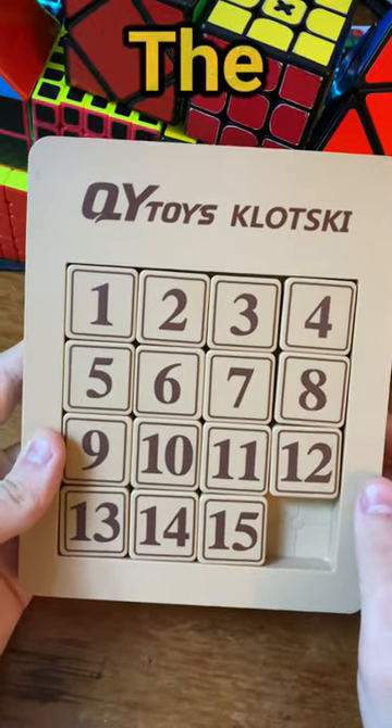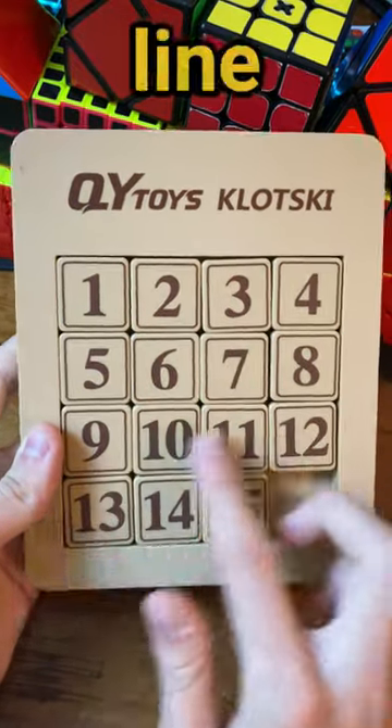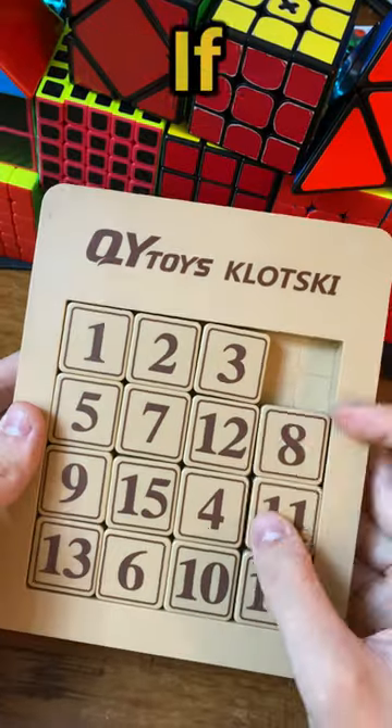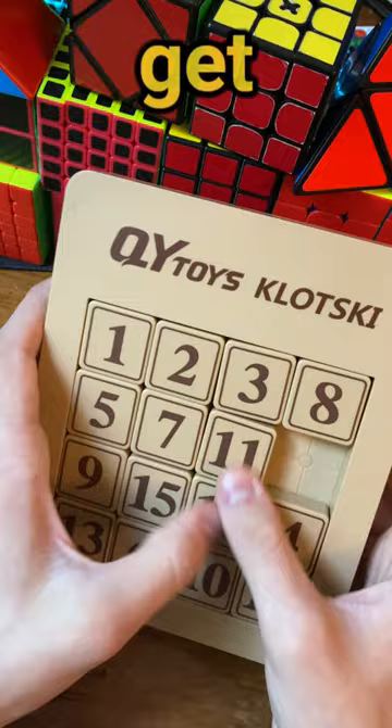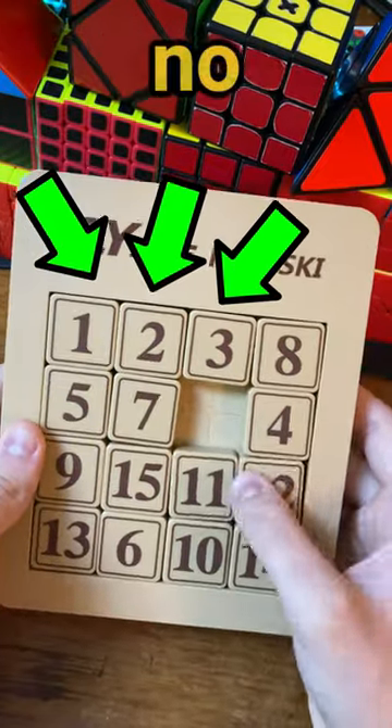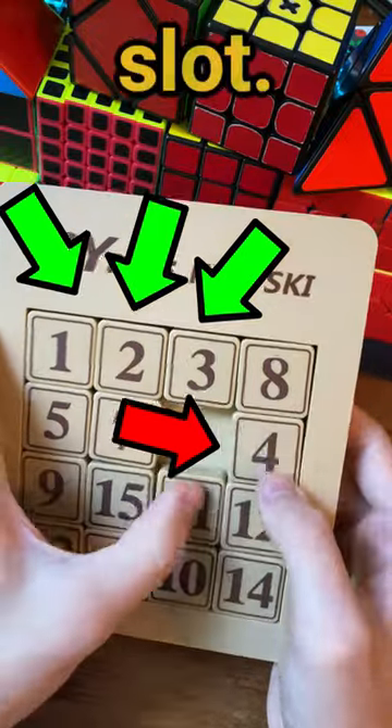Have you ever solved the 15 puzzle? The goal of this puzzle is to get the numbers to line up from 1 to 15, but there's only one open slot so movement is very limited. If you're just starting out with this puzzle then you might get stuck very easily. For example, I have 1, 2, and 3 solved but there's no clear way to put the 4 into its slot.